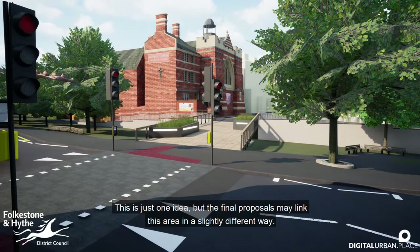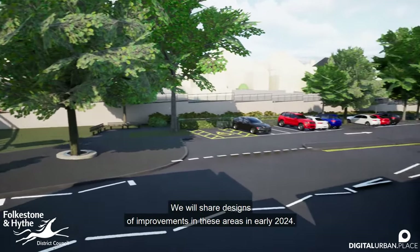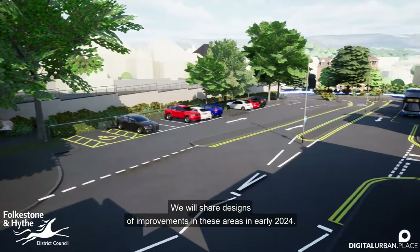This is just one idea, but the final proposals may link this area in a slightly different way. Guildhall Street and Sandgate Road will be the next phase of the project. We will share designs of improvements in these areas in early 2024.